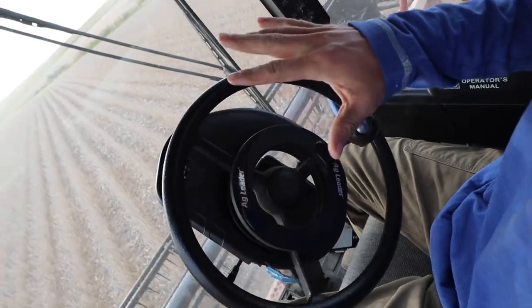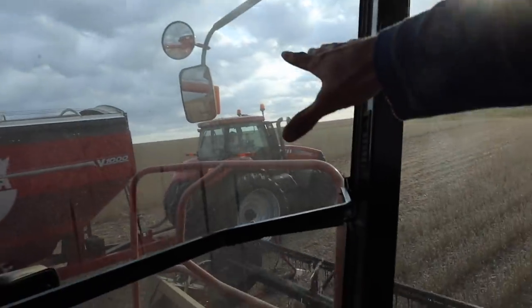Not going to lie, auto steer is pretty nice. Hands free, baby. We should have auto steer for the grain cart later this week. We got all the Cardy software from Ag Leader, but we need to get a Wi-Fi modem that's actually hooked up to the internet. We got the modem, but we don't have the plan hooked up yet. So hopefully later this week we'll be able to get that rolling. Then Cooper will have auto steer in the grain cart and I'll have auto steer in the combine.